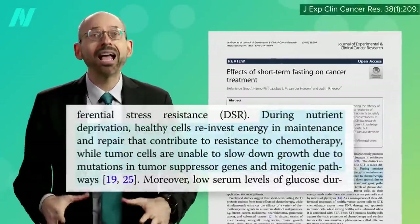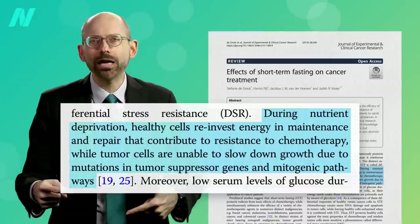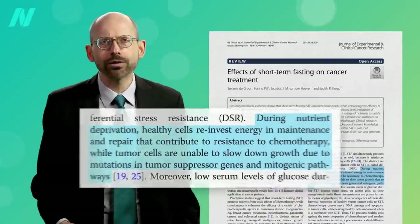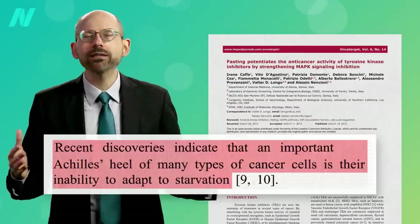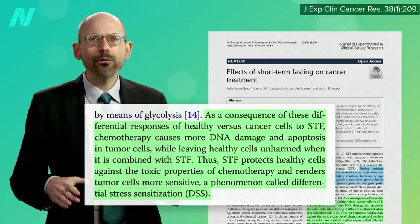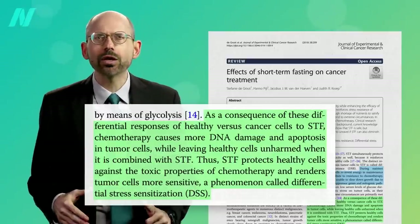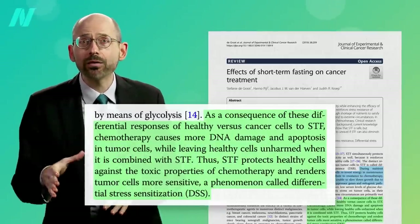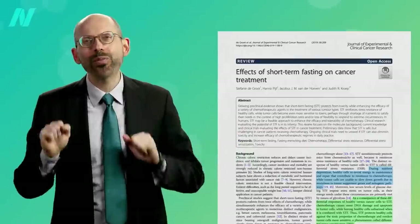During nutrient deprivation, healthy cells switch from growth to maintenance and repair, but tumor cells are unable to slow down their unbridled growth due to growth-promoting mutations that led them to become cancer cells in the first place. This inability to adapt to starvation may represent an important Achilles heel for many types of cancer cells. As a consequence of these differential responses of healthy versus cancer cells to short-term fasting, chemotherapy causes more DNA damage and cell suicide in tumor cells, while potentially leaving healthy cells unharmed. Thus, short-term fasting may protect healthy cells against the toxic properties of chemotherapy and render tumor cells more sensitive.